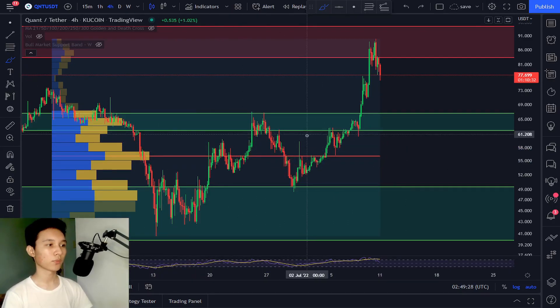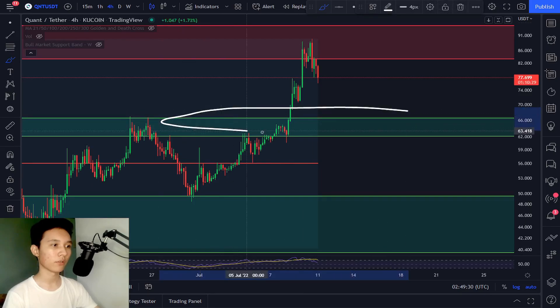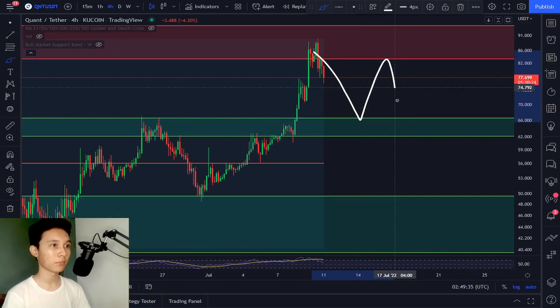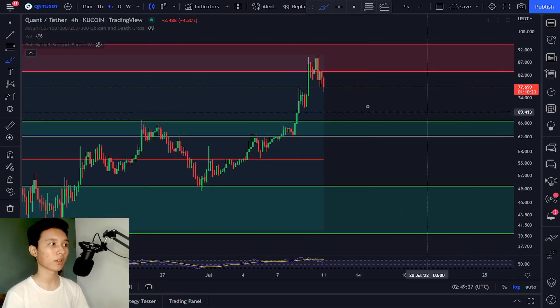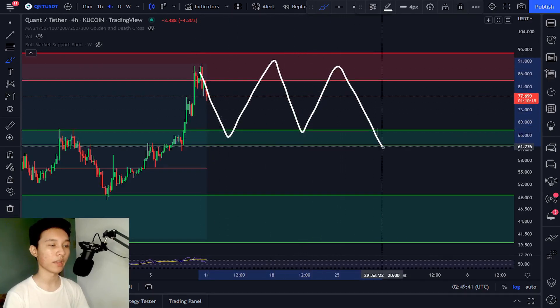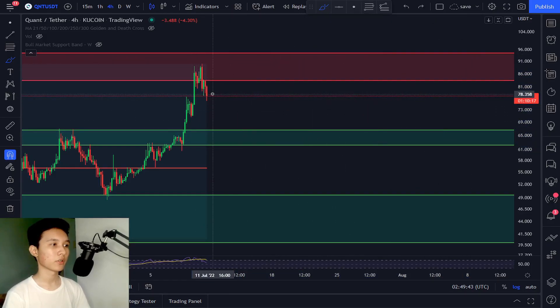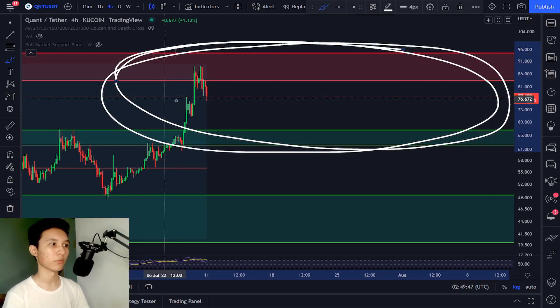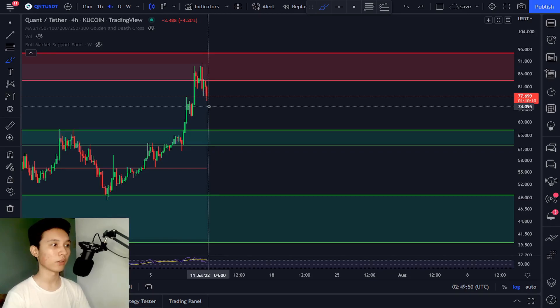I'm expecting this support level to hold, with a retest, and then maybe we can continue back up — or we could trade within this range for days or weeks. I'm expecting to trade within this range for a few days before continuation to the upside or to the downside.